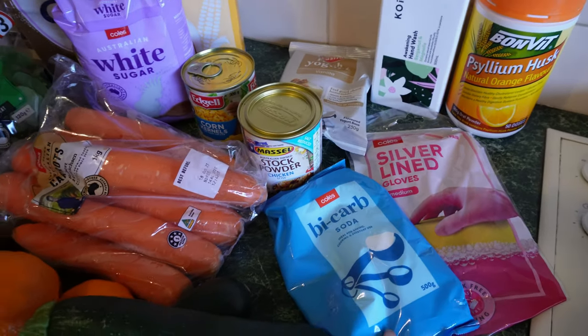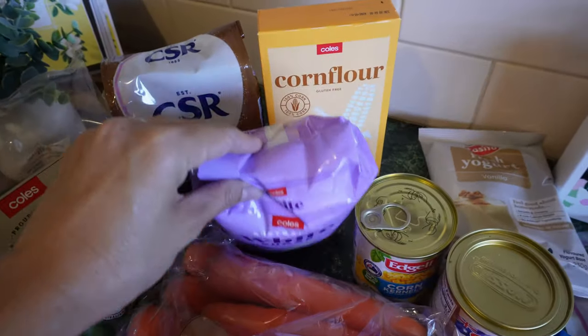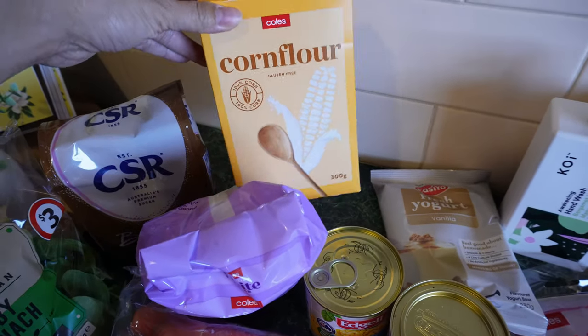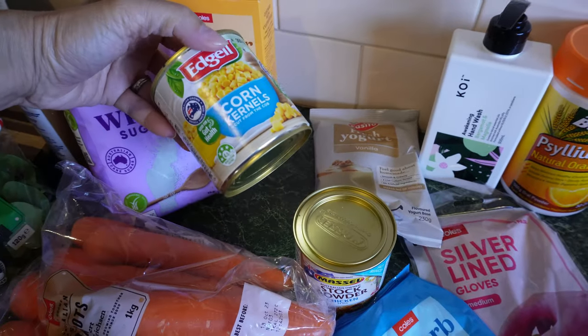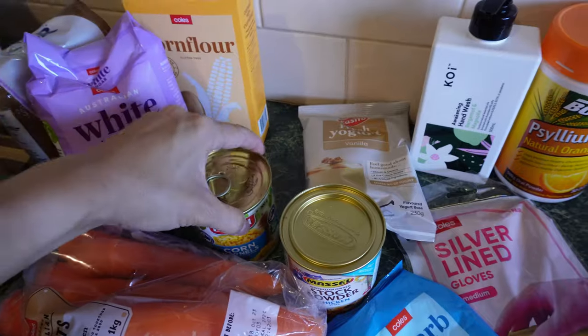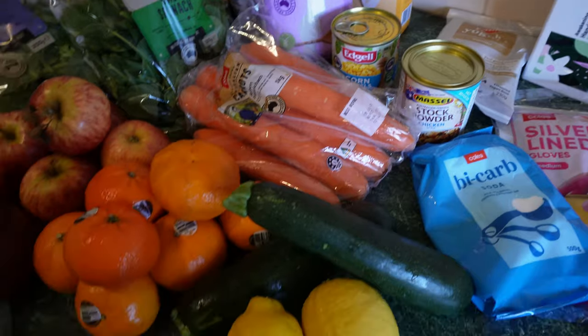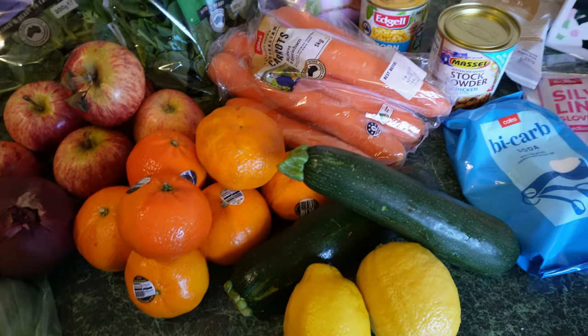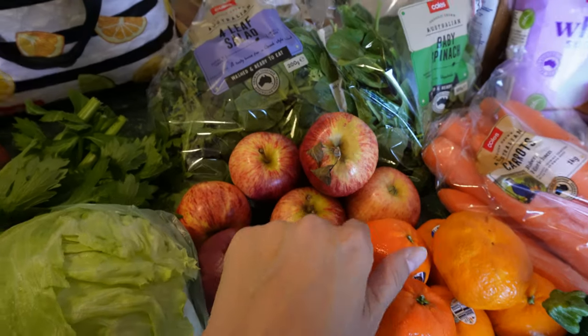I use bicarb soda in cooking and home cleaning. I needed some sugar and some corn flour — I love to use corn flour to thicken up sauces. They were out of normal sized cans so I had to pay 60 cents more for less corn, which was helpful. I needed some chicken stock — a nice way to flavour up your meals. This is all of the fruit and veggies I got — these are down to a dollar each, these are on sale, and these are $4.90 a kilo.